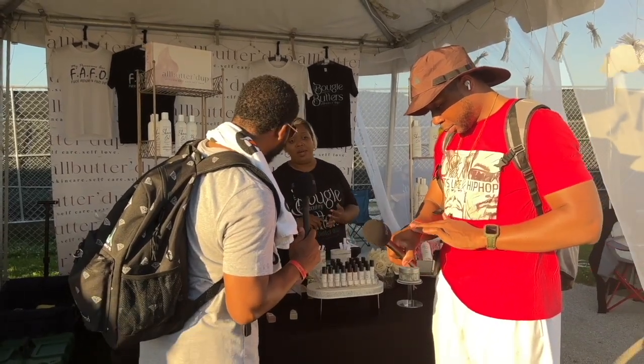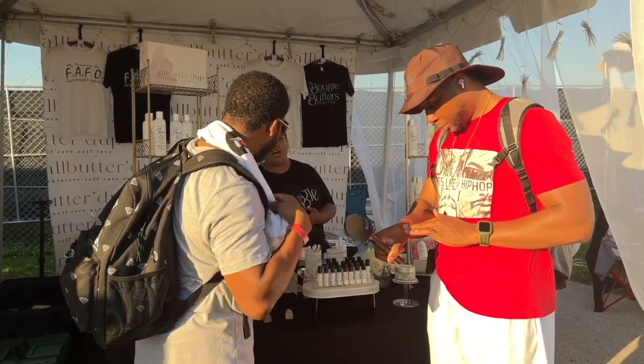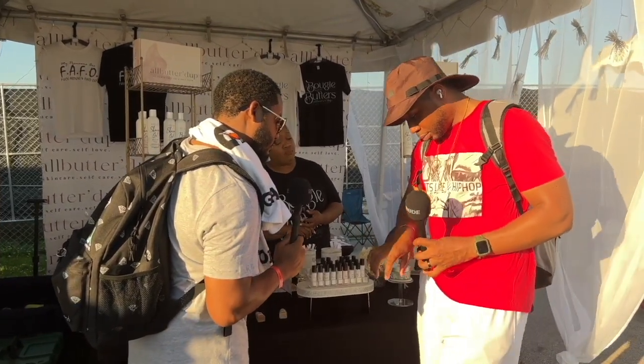It's made with a base of shea butter, mango butter, coconut oil, jojoba, almond, castor, and olive oil. So it's literally a little jar of magic.